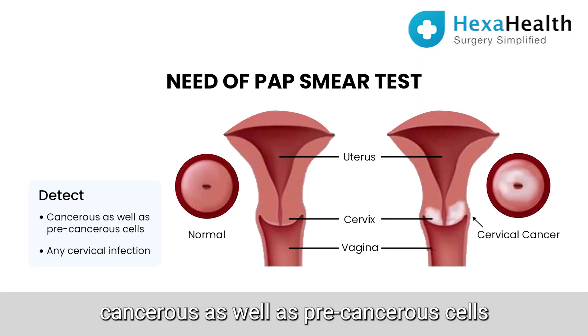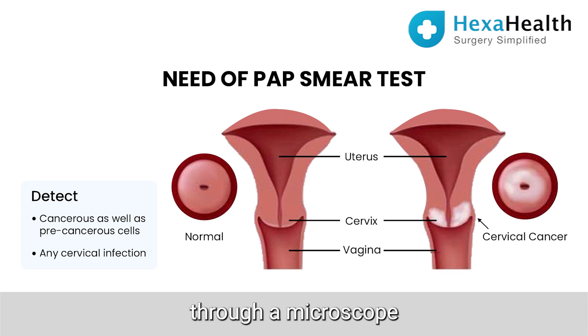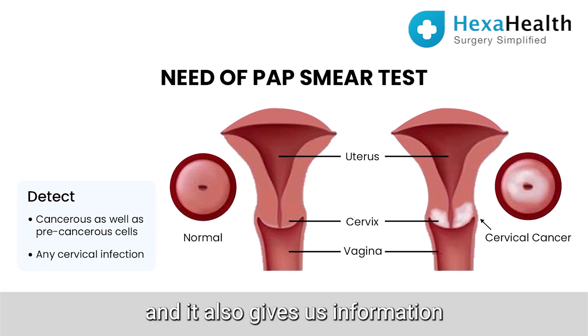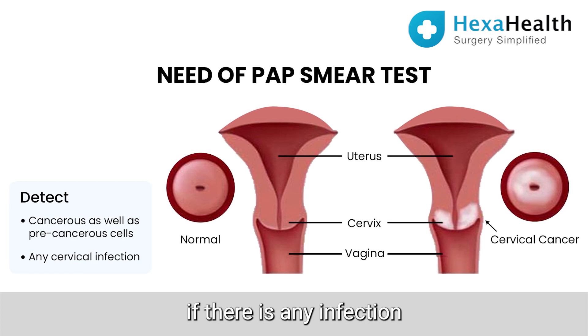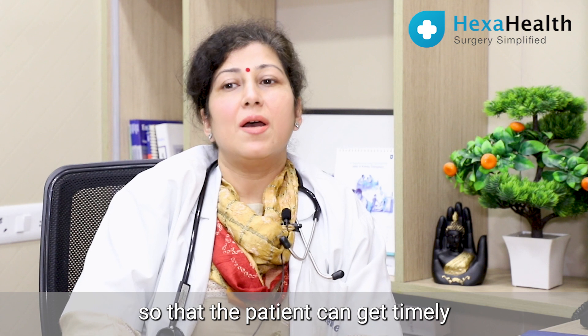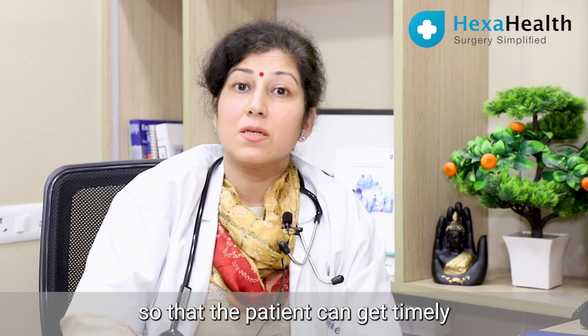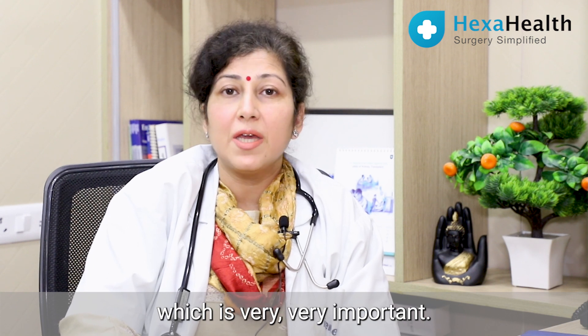It can detect cancerous as well as precancerous cells through the microscope, and it also gives us information about any infection around the cervix or inside the vagina, so that the patient can get timely as well as proper management, which is very important.